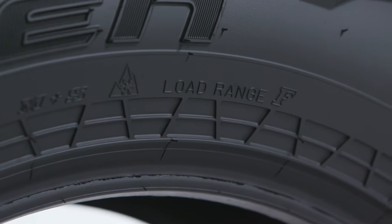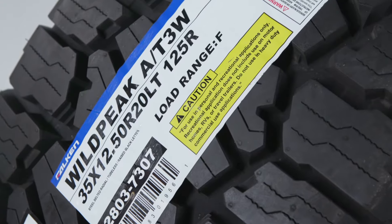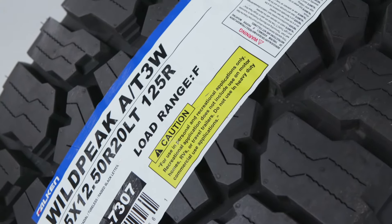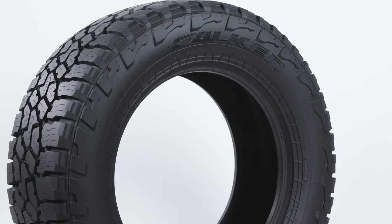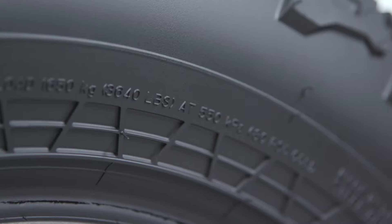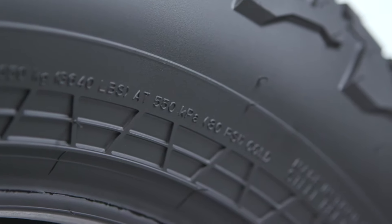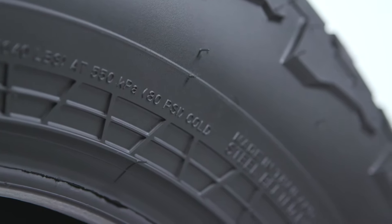Let's start with the basis of what load range F means. A load range means basically that it's a range of loads at a specified tire pressure that the tire can actually carry. On a light truck tire, you'll typically see a load range C, D, or E on the sidewall. Each of those letters corresponds to a range of loads and a specified pressure — load range C at 35 to 50 PSI, D up to 65 PSI, and E up to 80 PSI.